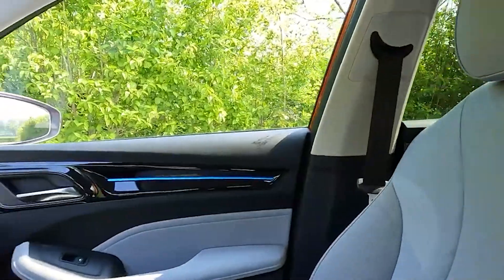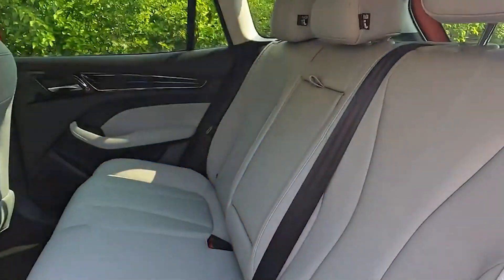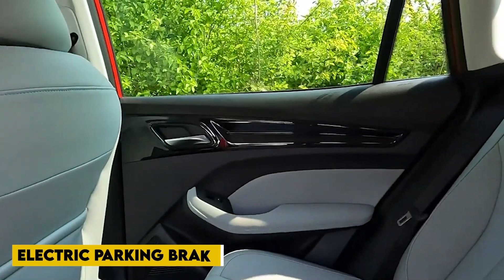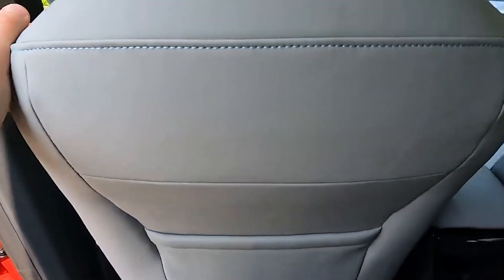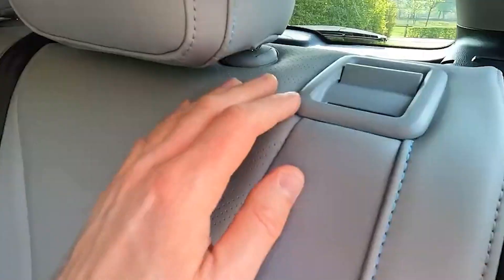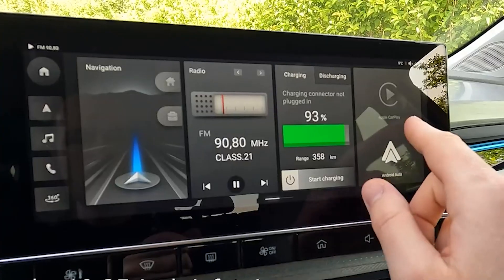The MG4 has a sleek dashboard with slim AC vents, a floating center console with the drive mode selector and electric parking brake, a compact two-spoke steering wheel with flattened top and bottom, and light white and gray two-tone upholstery. The instrument cluster is a small display mounted on the dashboard, while the center of the dashboard houses the touchscreen infotainment display.